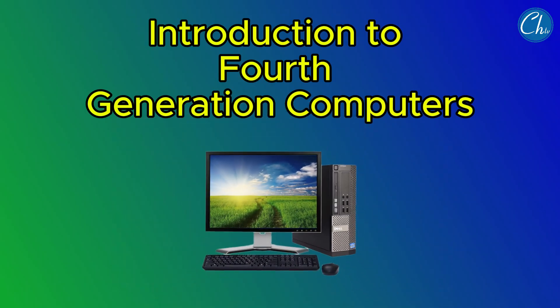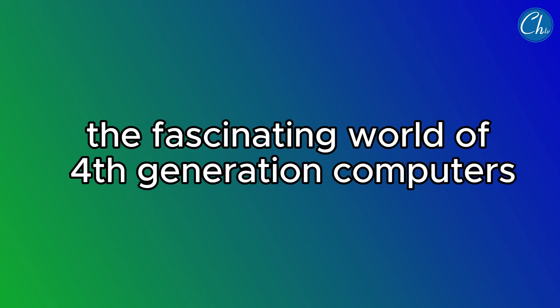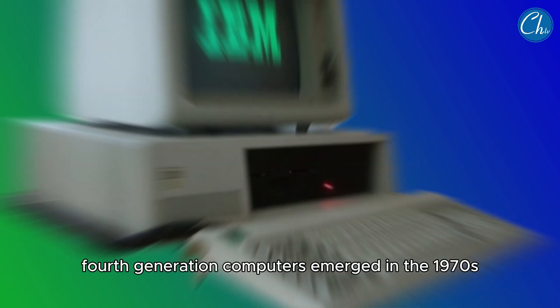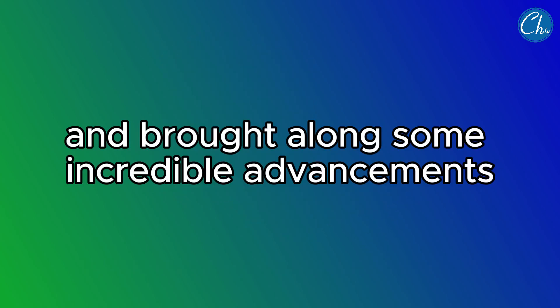Welcome to our journey through the evolution of computers. Today, we're diving into the fascinating world of fourth-generation computers, the machines that revolutionized the way we use technology. Fourth-generation computers emerged in the 1970s and brought along some incredible advancements.